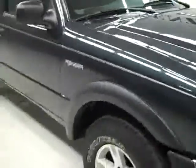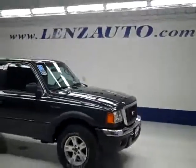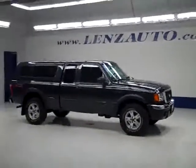If you'd like to see more pictures along with a full description, or to take a look at our other more than 400 trucks and SUVs, visit our website lensauto.com. Thank you.